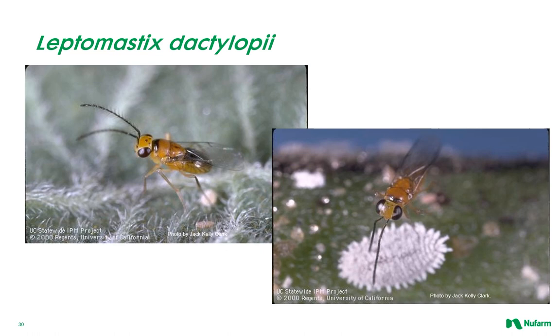Leptomastix dactylopii is a yellowish-brown wasp less than one-eighth of an inch in length. The adult female lays its eggs in late instar mealybug nymphs and young adults. After hatching, the larvae feed inside the host through four larval stages, turning the mealybug into a brown barrel-shaped mummy. After pupating, the emerging adult wasp chews a hole through the mummy and exits. This parasite prefers hosts in warm, sunny environments. At warm temperatures, Leptomastix can complete one generation in about three weeks. Naturally occurring parasite populations often provide good biological control of citrus mealybug outdoors, and it has also been released in combination with the mealybug destroyer to successfully control citrus mealybug in greenhouses.